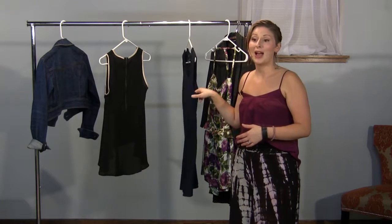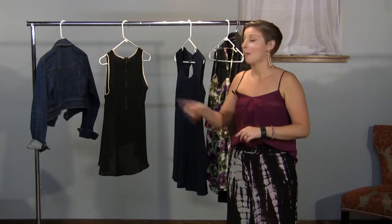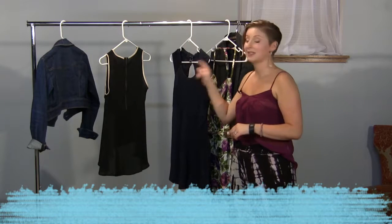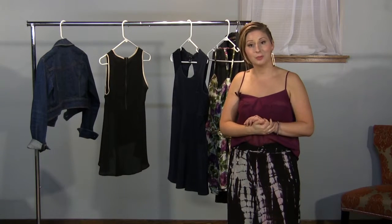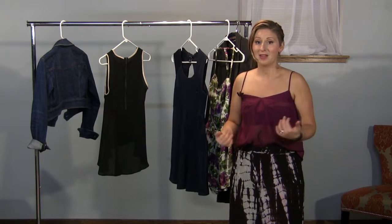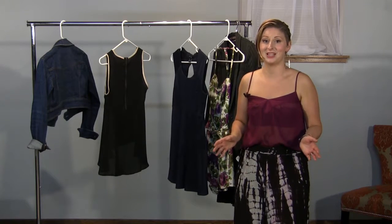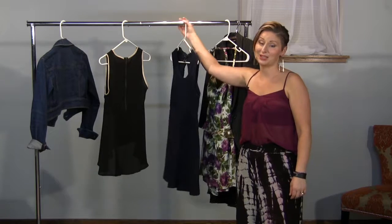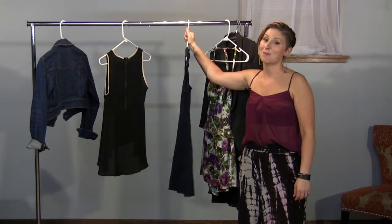I encourage you to go ahead and try this method. Take a look at things you haven't worn in a year. Put them into the three piles: things to get rid of, things to replace, and things to mend. And then take anything nostalgic and put it in a safe place. Tell me how it went — leave me some comments and feedback, let me know how you're doing. If you have any questions, throw them out there for me. I hope that you learned a ton today. I was really glad to share these secrets with you. And as always, be inspired.